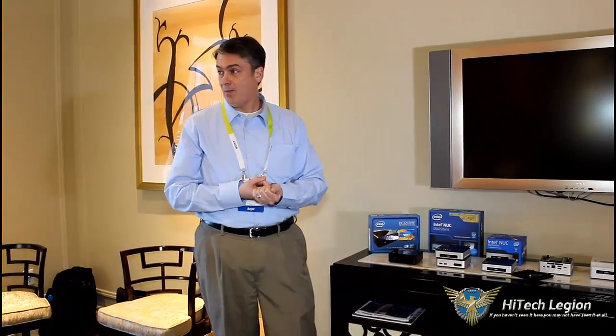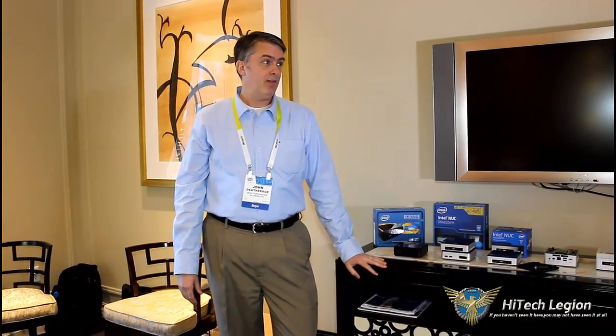Basically a lot of new cool things going on with this generation — the performance improvements with graphics, processor, and SSDs, the Wi-Fi built in, and a slimmer form factor with these replaceable lids. We continue to bring new innovation into the marketplace with NUC as we drive this category of small form factor. Do you guys have any questions on this generation?